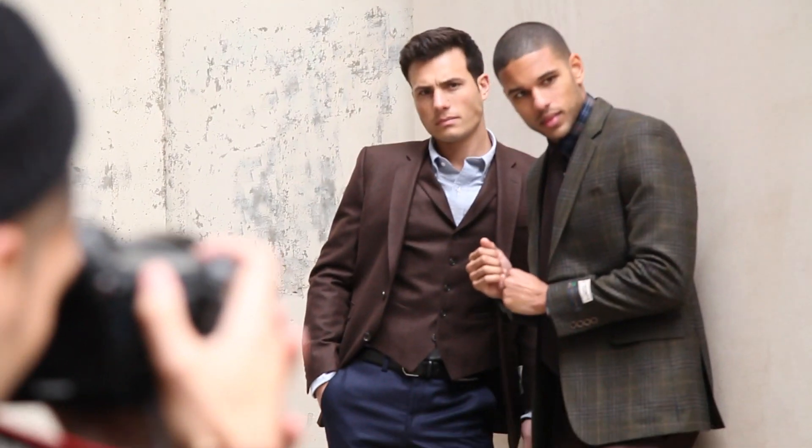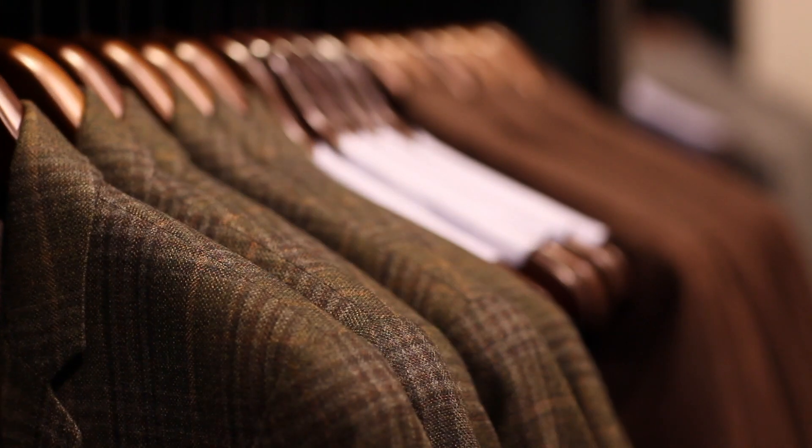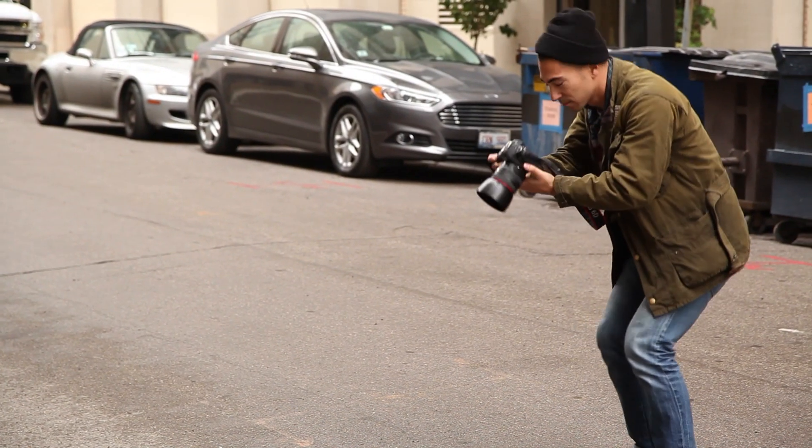We really created it as a line of tailored separates, so that you've got two different models and jackets — one we actually call the Hackett, another one we call the Crawford. All of the piece goods that we use are Italian, primarily Barbaros and Dupre, so very, very high-end, well-respected Italian mills. Those garments are all half canvas, the jackets are all half canvas, and are just a wonderful value proposition to the guy who likes the Haberdash aesthetic.